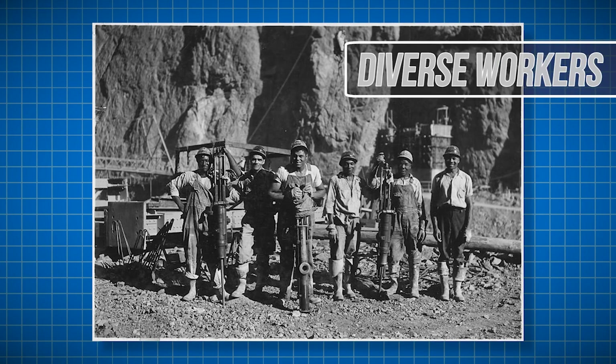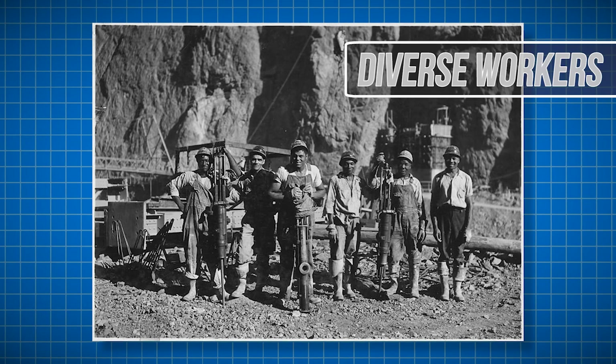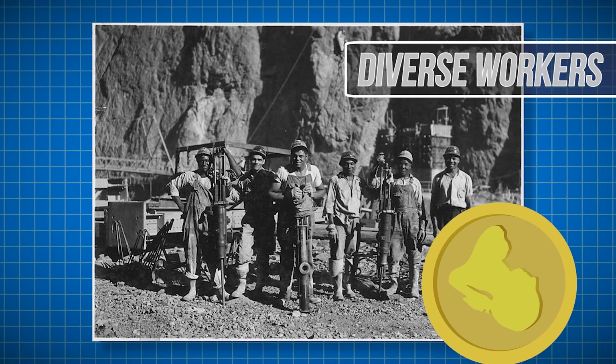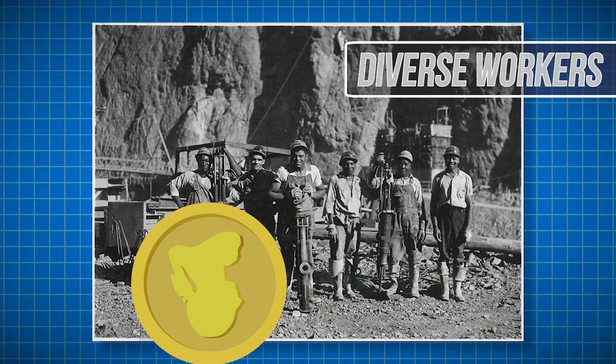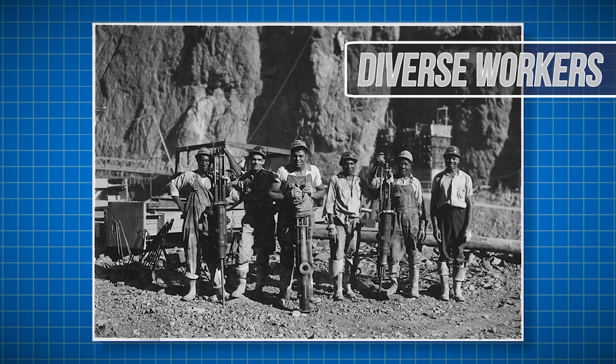With a project that employed so many in an area otherwise barren of civilization, the workers were a diverse bunch — from native Apache Indians to migrant workers that traveled from the east coast. Steady, well-paying work was highly desired in the 1930s; after all, it was the middle of the Great Depression, and this project offered that up.